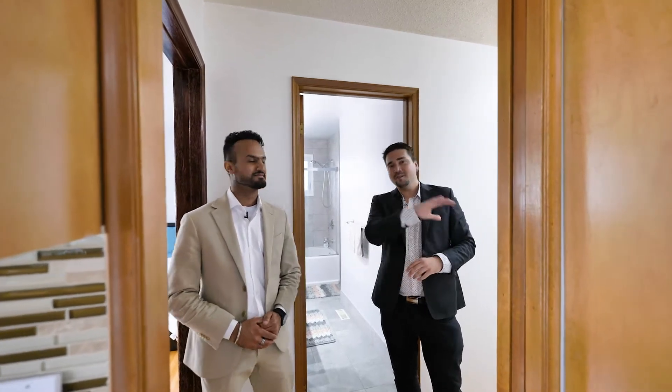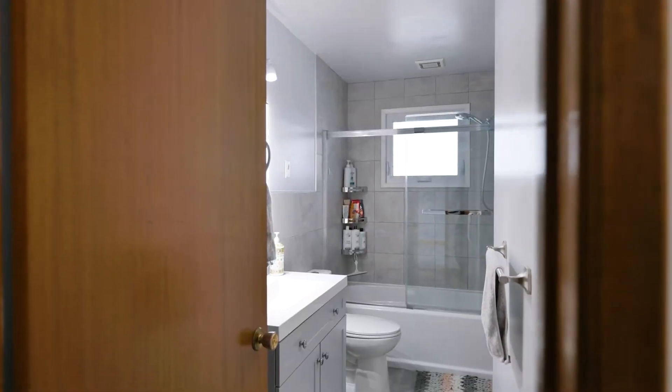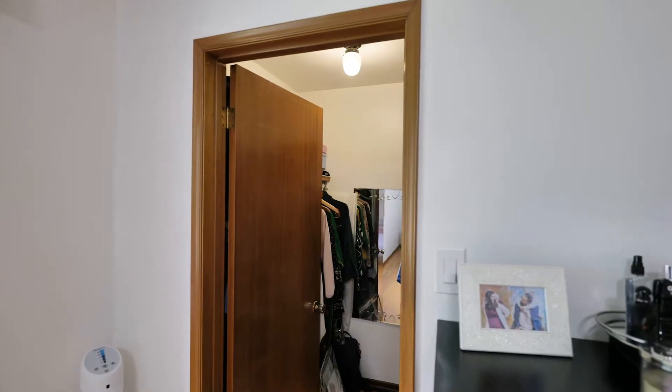So one thing I really appreciate about this house is the layout. All the living areas we just covered are on one side, and then we have three bedrooms and a brand new bathroom on the other side. All three bedrooms here are good size, and this primary bedroom has an attached bathroom — which most of these houses don't have — and a walk-in closet.